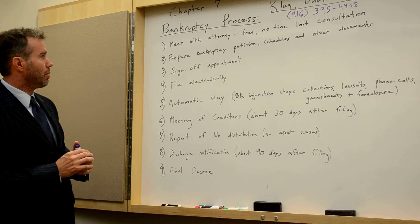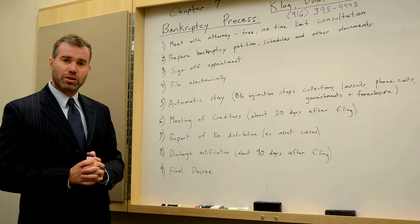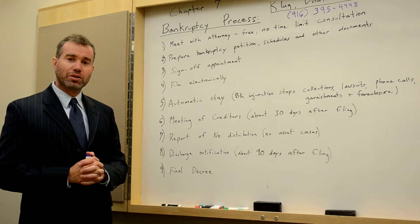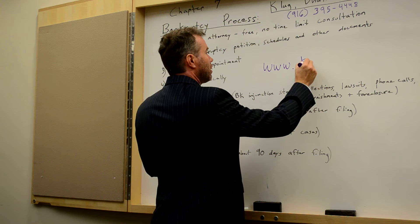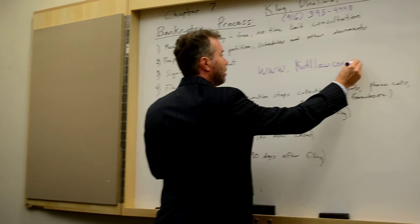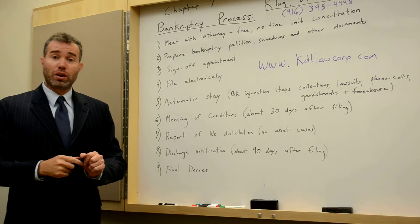As you can see, these are 9 steps, and it typically takes between 3 to 5 months from the very beginning to the very end to file and wipe away all of your debt. Again, at KDL Law, our number here in Sacramento is 916-395-4448, and our website is www.kdllaw.com. Please visit us on that website, and if you have any questions regarding a bankruptcy or would like to make an appointment, please call us at 916-395-4448. This is a very condensed process, so feel free to come to our office and we'll explain it in more detail. Thank you.